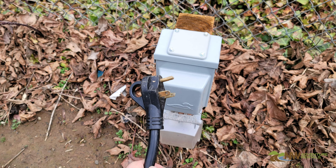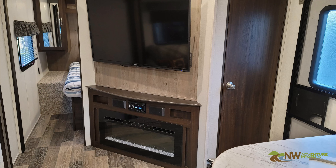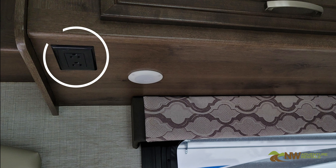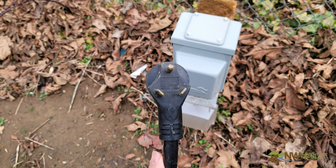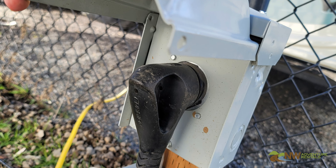Unlike the 12-volt system, the 110-volt system will not work without an outside power supply. The 110-volt system powers the television, air conditioner, microwave, and the household-style 110-volt outlets. The 110-volt system on your RV requires 30 amps and has a plug-in that looks like this, so you'll want to be sure to get a campsite that has a 30-amp, 110-volt supply.